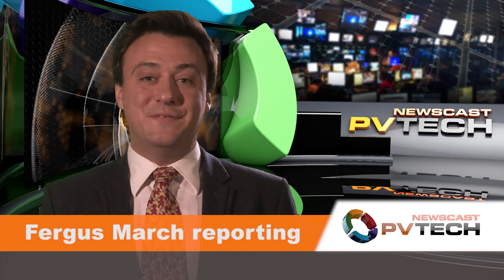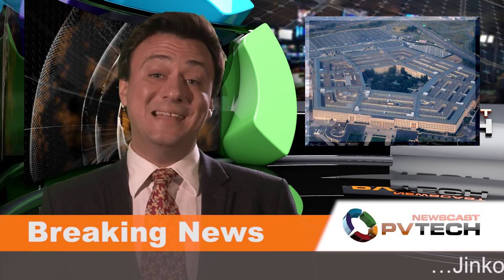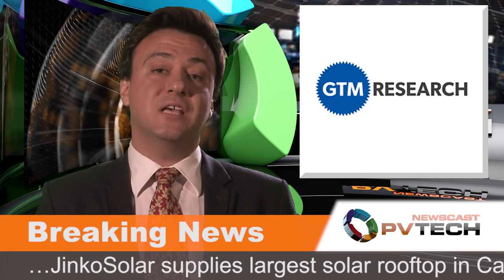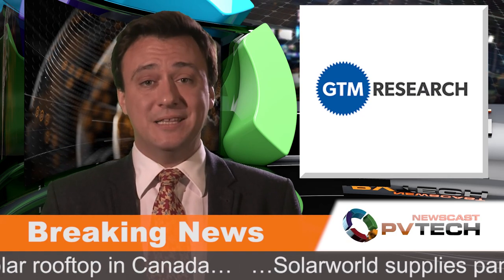Hello and welcome to the PVTech Newscast. The headlines this week: the Pentagon awards $7 billion worth of solar contracts; Hemlock, OCI, and SunEdison suffer polysilicon problems; and GTM Research says it will be improving technology, not falling material costs, which will bring the price of Chinese modules down in the next few years.